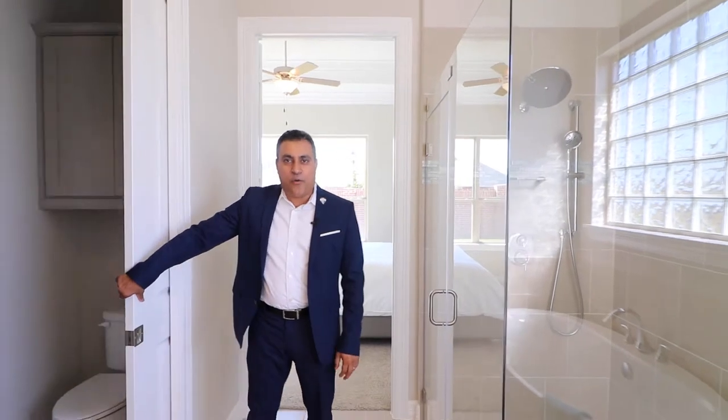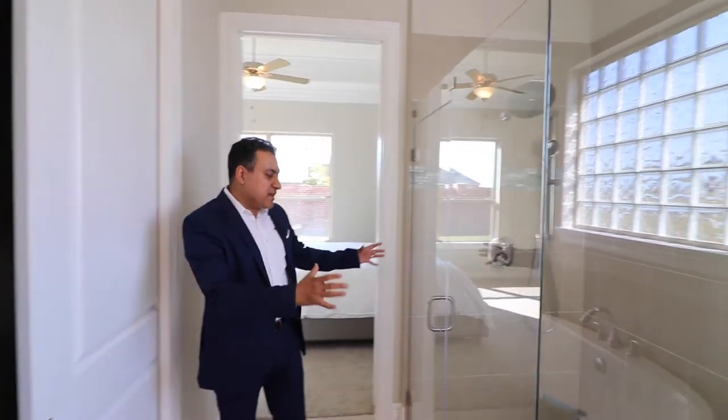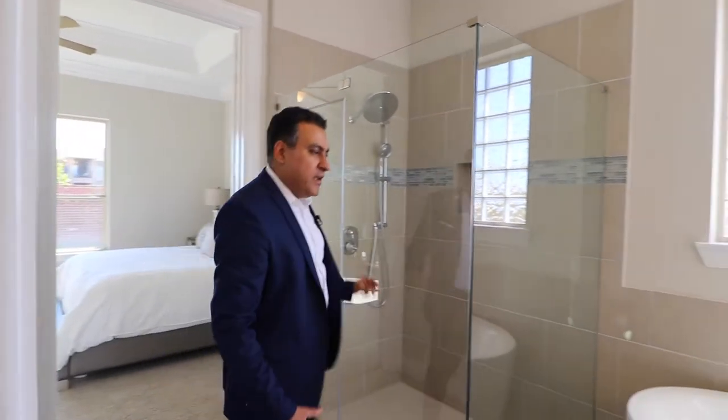This master bedroom is a retreat, especially with a well-equipped master bathroom featuring pocket doors in the wash closet, an outstanding shower with double shower head, and a freestanding tub that is just amazing.